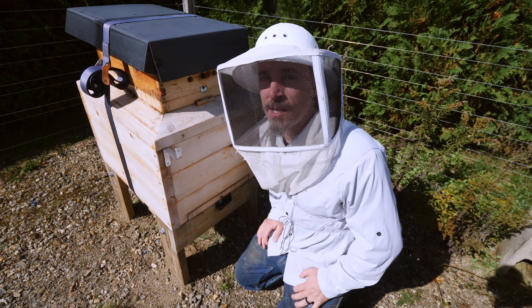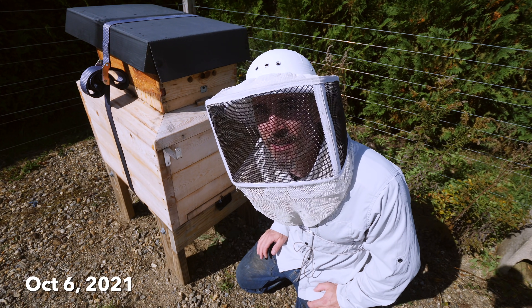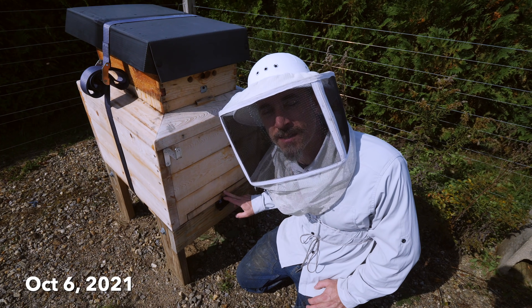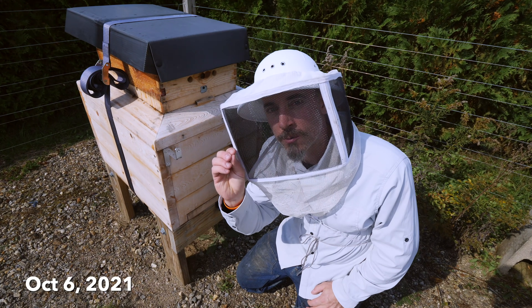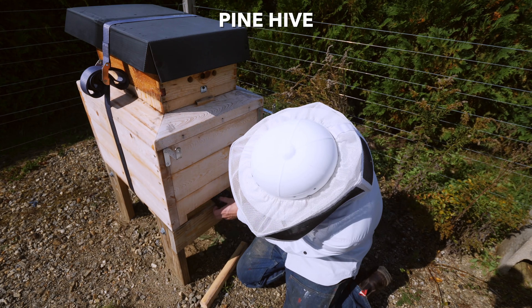It is a very warm October day today. It is 14 days since I put the Apivar strips in, and I'm going to check my boards today. I'm going to go right around like I did at the end of the last video and show you two weeks of Apivar mite kill.